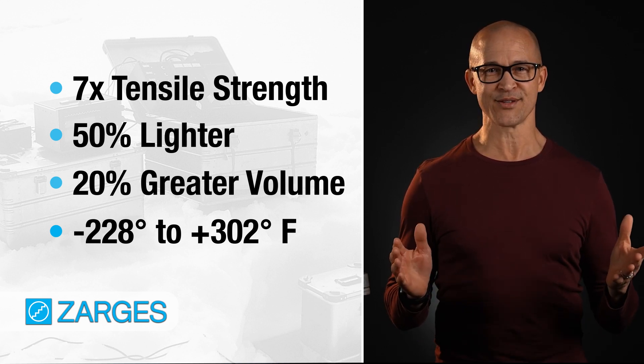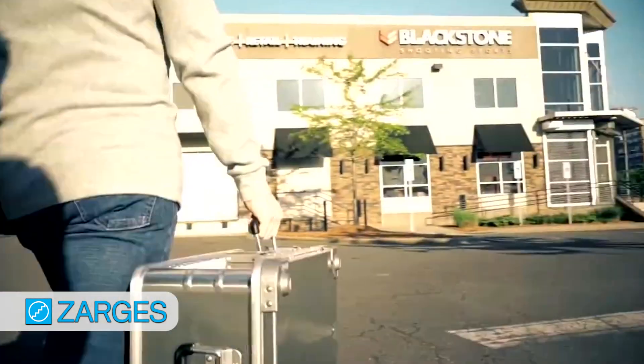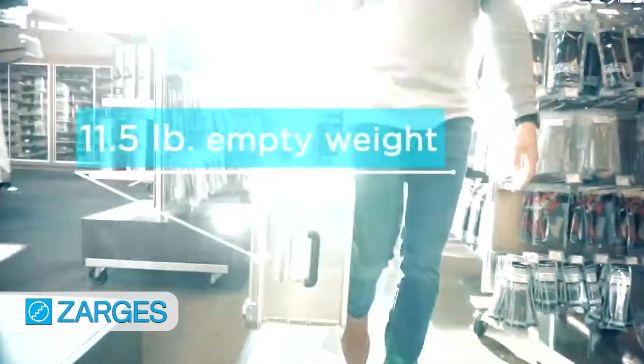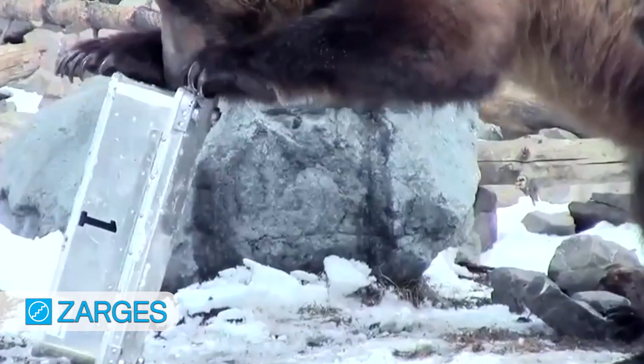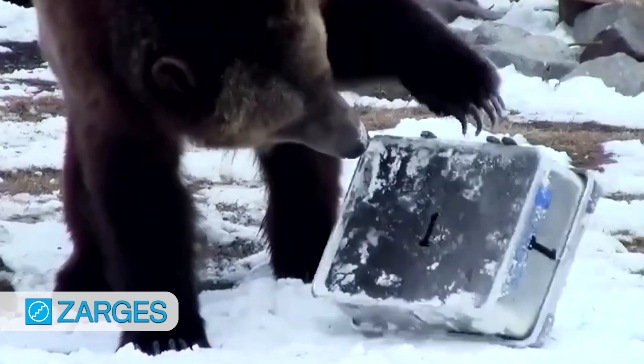So Zargis cases are beautiful and durable. What we have here is the iconic Zargis K470 case. There are over 25 sizes of this model. It's grizzly bear proof — yes, the US Forest Service does test for that. Check out a fun video of a very frustrated grizzly bear on our website. Originally, the K470 was designed for military use. It's built to MIL-810 standards and used by soldiers all over the world.